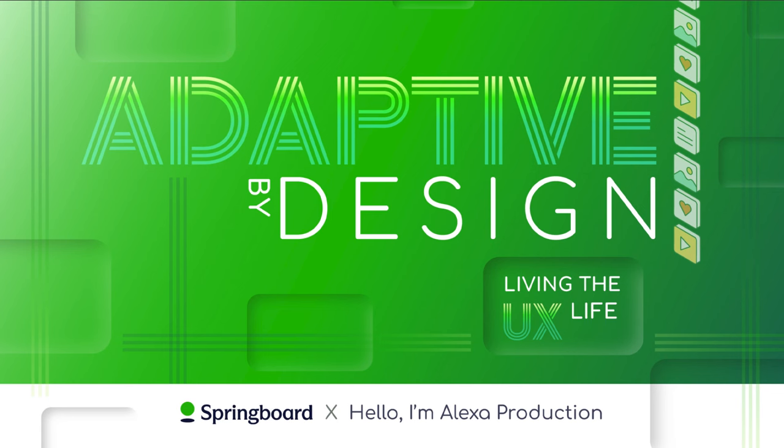Hello, I'm Alexa. You're listening to Adapted by Design. And today I'm speaking with my friend Joey Banks, who I believe is the person to know in the design community when it comes to learning about design systems. Joey is a senior product designer at Webflow, working on design systems. And before that,